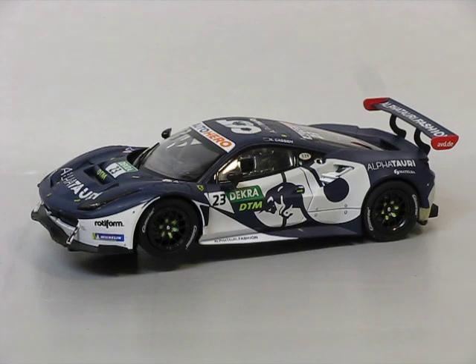Welcome slot car fans. This is a quick look at Carrera's 1:32 scale Ferrari 488 GT3. And as you can see, it is quite a looker — this is a badass looking car.